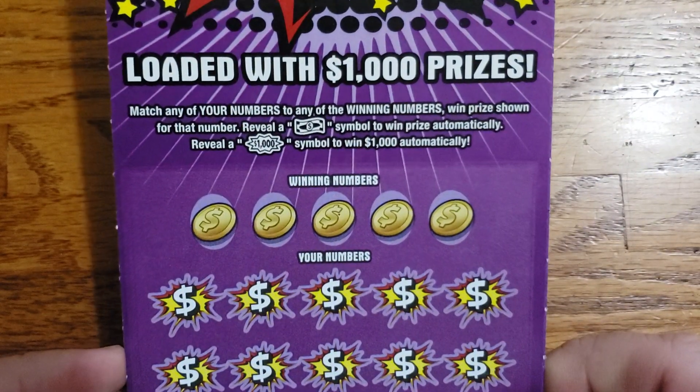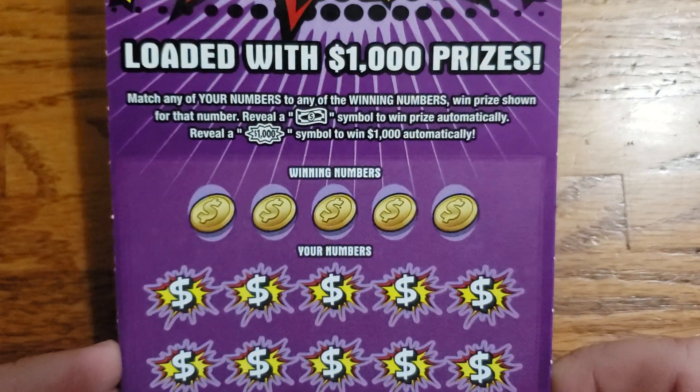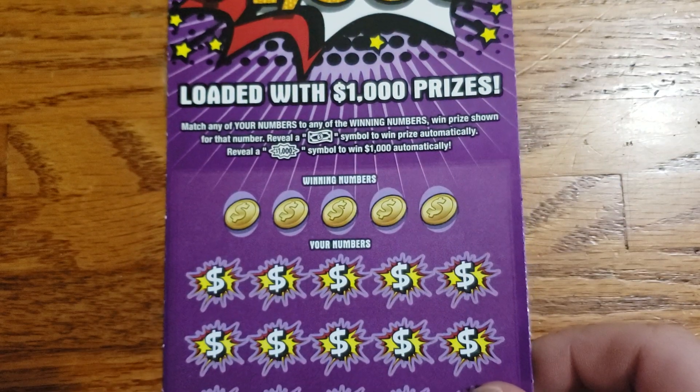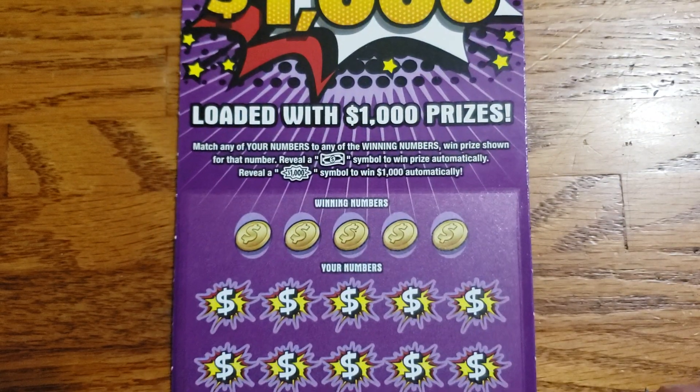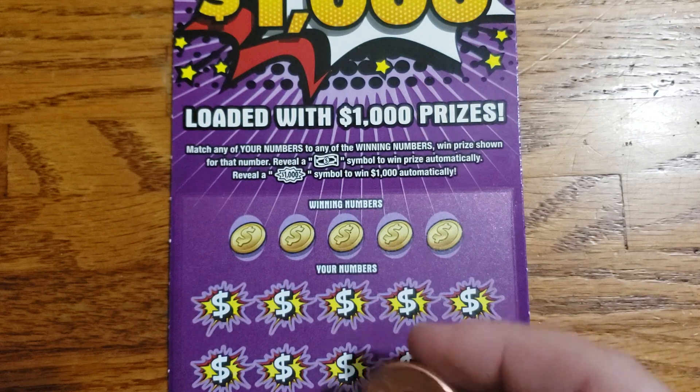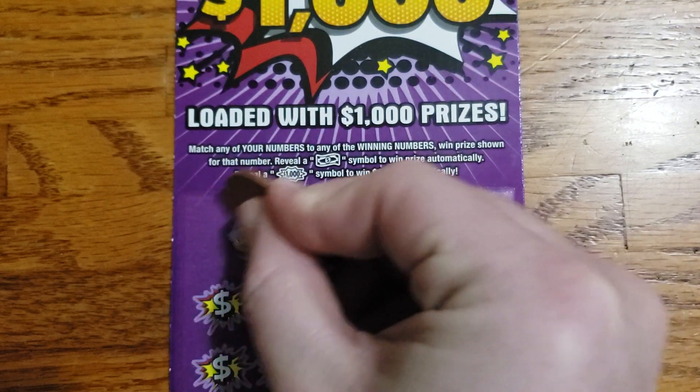We're looking for that float note dollar bill symbol to win the prize automatically, or the $1,000 burst symbol. Still have yet to see a $1,000 one on this ticket — I've seen other people hit them, not me. Hit $100 a couple times. Let's see if we can beat that today. Winning numbers on the first one.